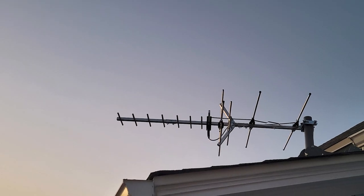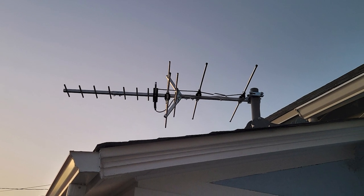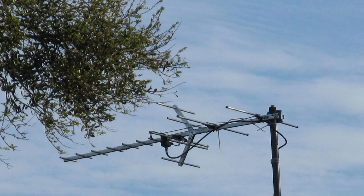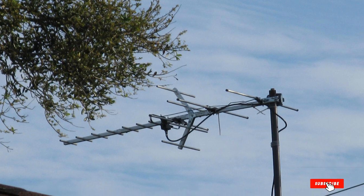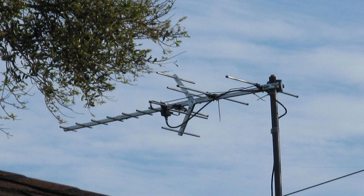The installation kit includes a mast and mounting hardware to ease the installation process further. You will have to buy a high-quality coaxial cable of adequate length to help set up the antenna at a place with optimal signal strength. Once that is done, attach the cable to your TV, run a channel scan, and begin viewing your favorite local channels.